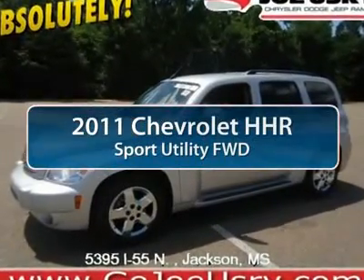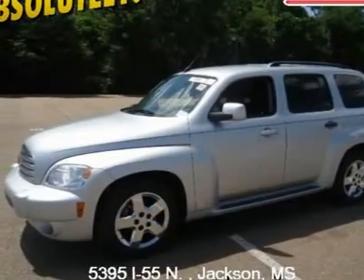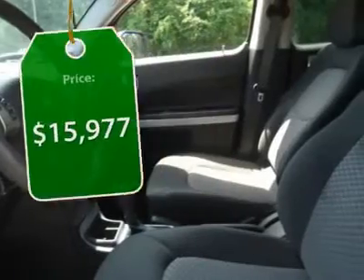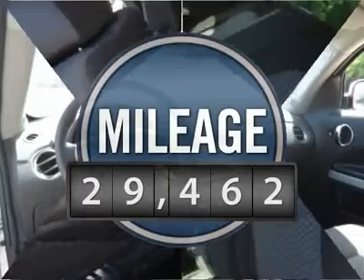The 2011 Chevy HHR. The HHR is an SS turbocharged crossover that is super fun and functional for any road trip, and is priced below $20,000. This vehicle has less than 30,000 miles.